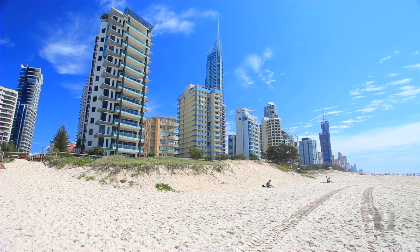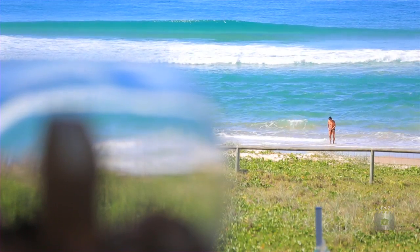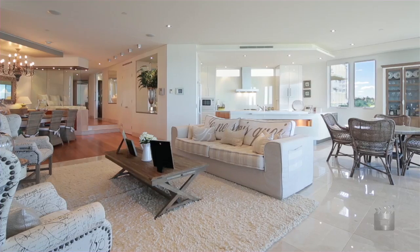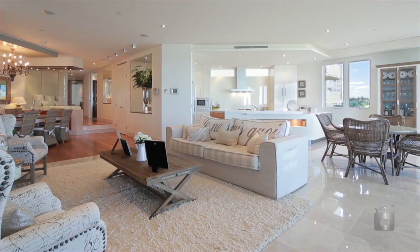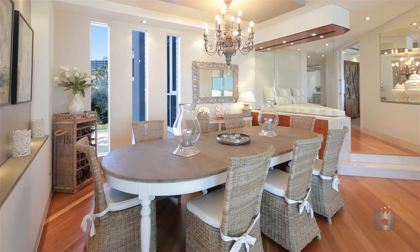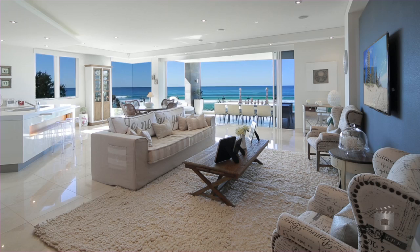Alua is a residential-only boutique building of 13 and offers its residents secure basement garaging and all the creature comforts you would expect in a property of this caliber — pool, steam room and spa, gymnasium and barbecue area.